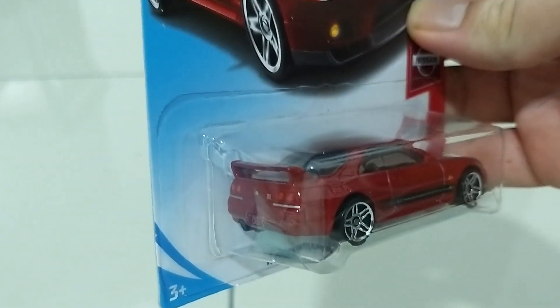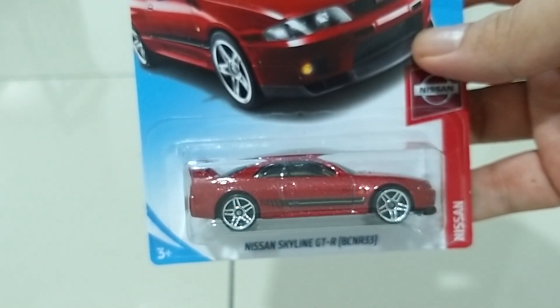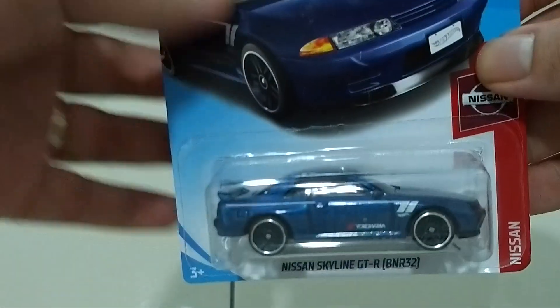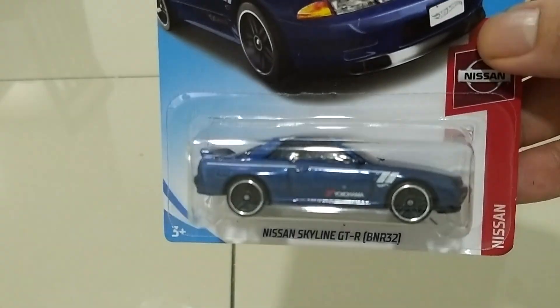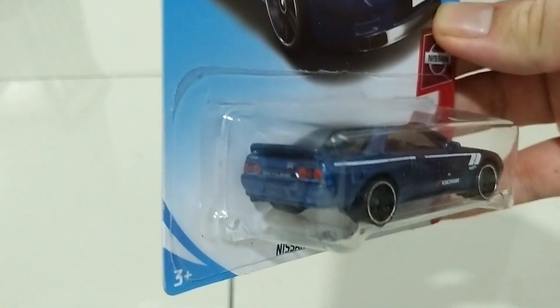This one is the Nissan Skyline in blue with the Yokohama livery — pretty awesome. Look at that temple backlight, nice!